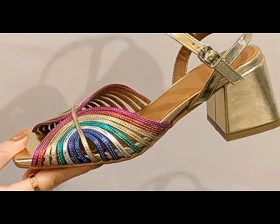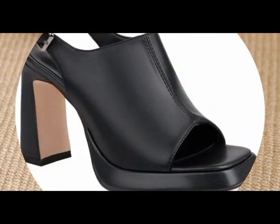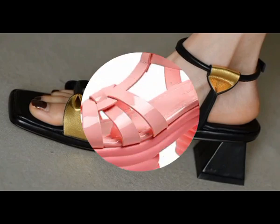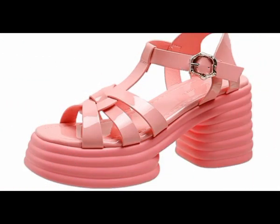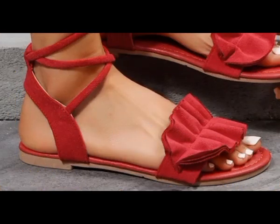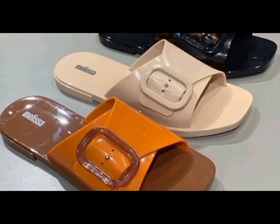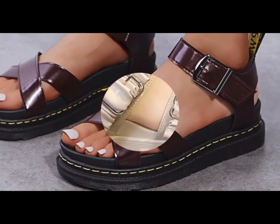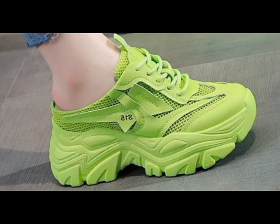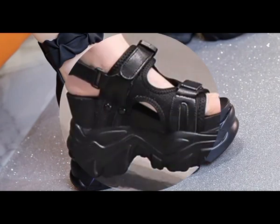You can share your views in the comment section about the designs you have watched so far, and without skipping, go through each and every design. These designs are introduced according to your taste and keeping in mind your requirements. These are the most demanding designs, loved all over the world. Different ladies wear these at the workplace and spend the whole long day in these comfortable designs without any inconvenience.